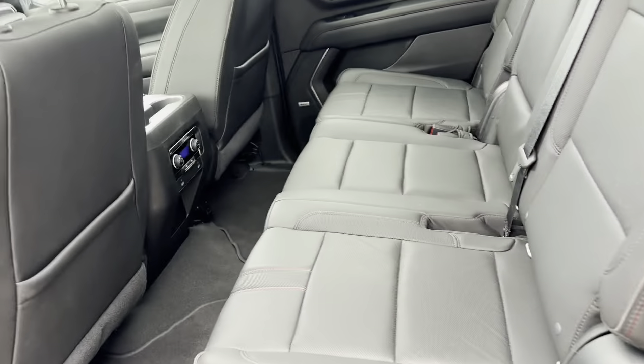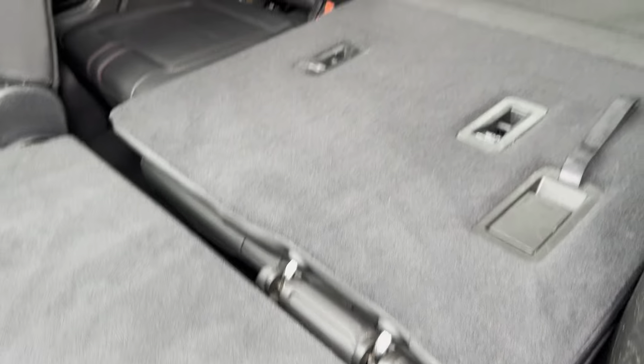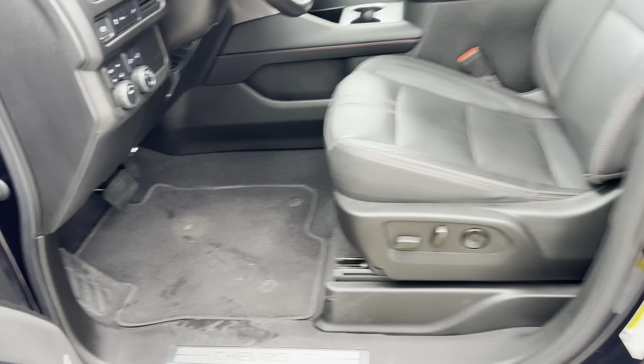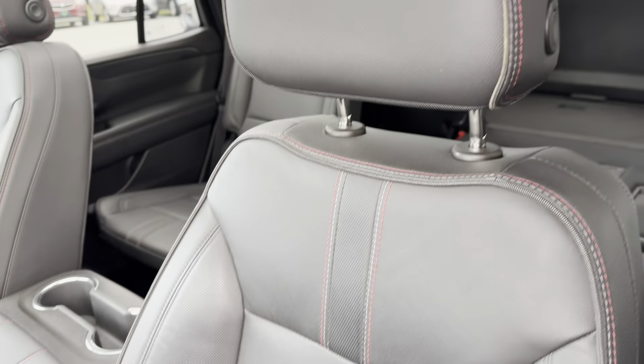Wheel house liners protecting your inside fenders. This is going to have leather bench seats in the middle that run on a track system, so they'll go forward and back, or I can fold them down — and then there's your third row. Eight passengers total. Nice red stitching on the RST trim style, all throughout.